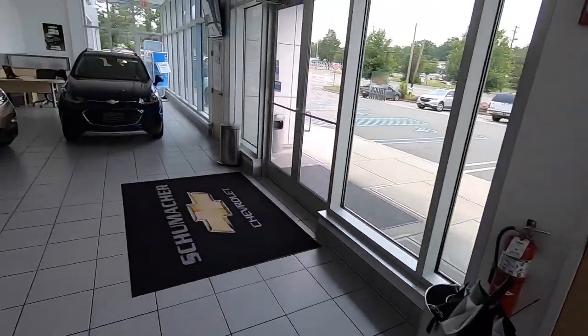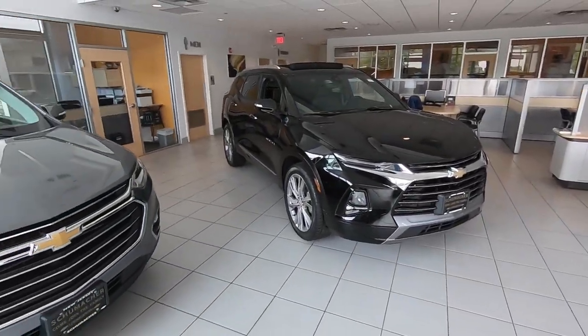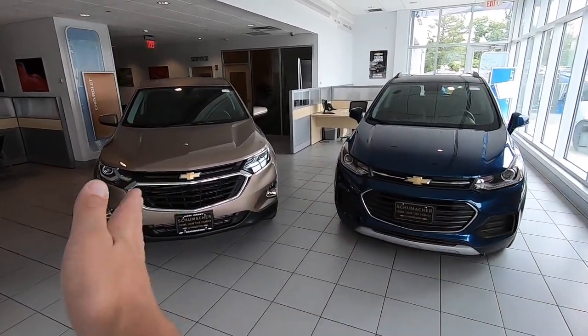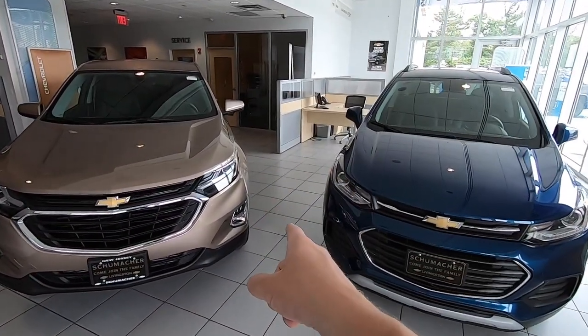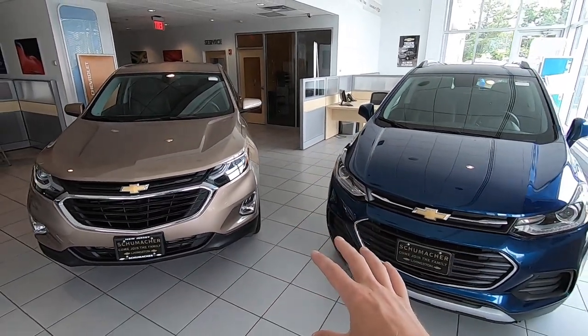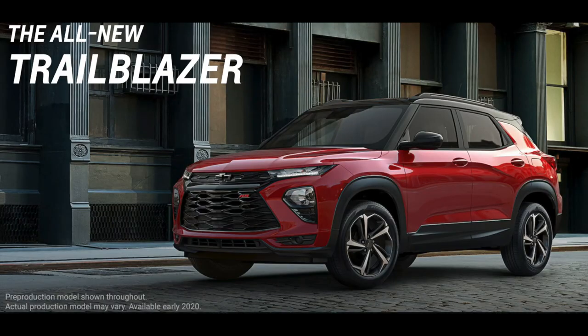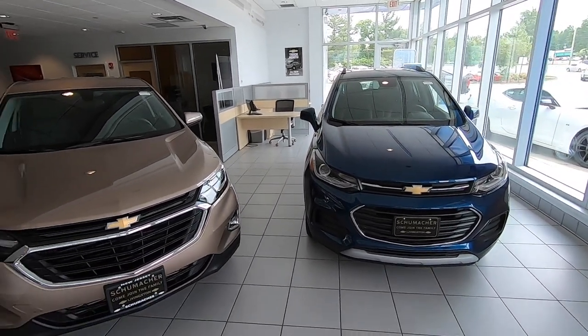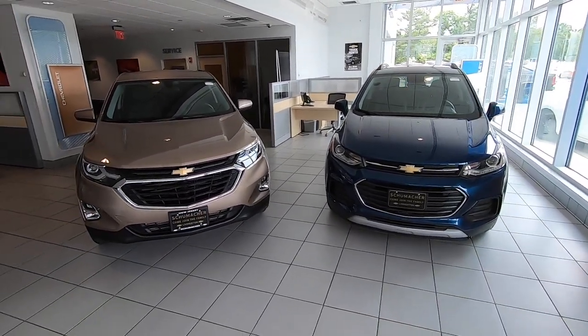That's the lineup — the crossovers we have right now. What's pretty exciting is we're going to have to move these two apart because there's another vehicle sliding right in between them in size. It was just announced: the 2020 Chevrolet Trailblazer, slated to come out first quarter of 2020 as a 2021 model. We'll keep you informed of any changes and updates.